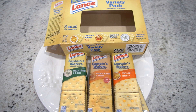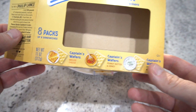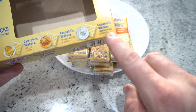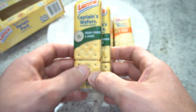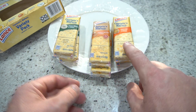Here I have the Lance Crackers, Captain's Wafers variety pack. What you're going to get in here is grilled cheese, peanut butter and honey, and cream cheese and chives. I've got six here because we already ate two of them. You're going to get four of the cream cheese and then two of these and two of these.